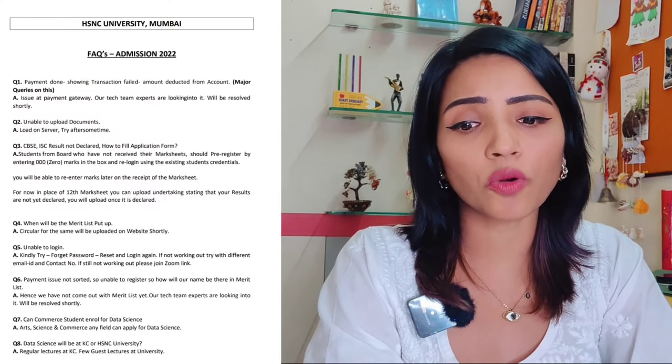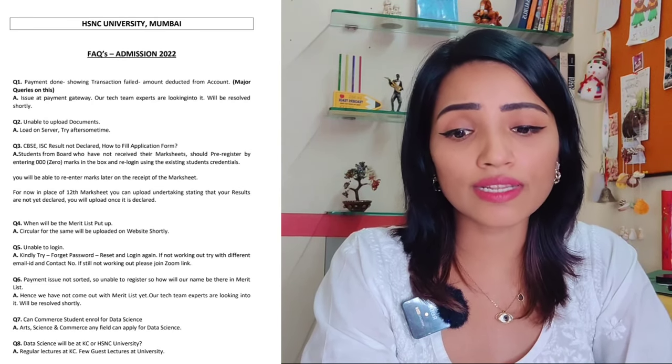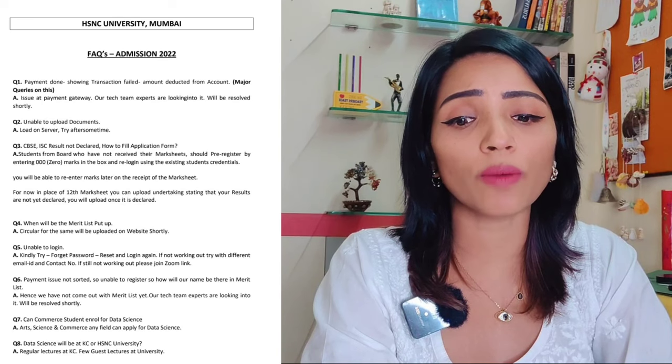But in HSNC it was already done. It is also written in the third point that in place of the 12th marksheet, you can upload an undertaking stating that your results are not yet declared and you will upload it once it is declared. So we are waiting for communication from the college end as to why students are not able to edit the form.